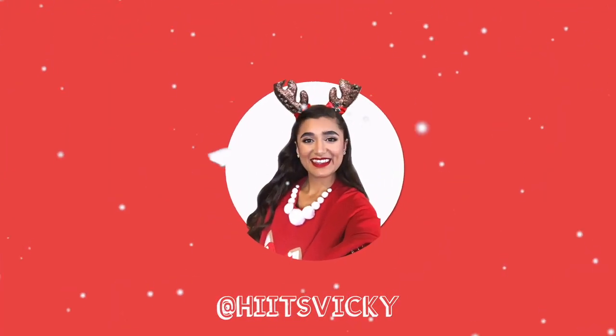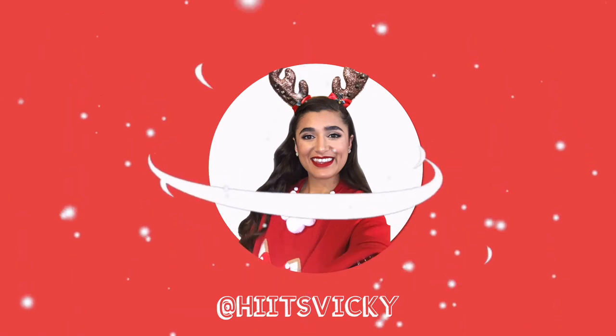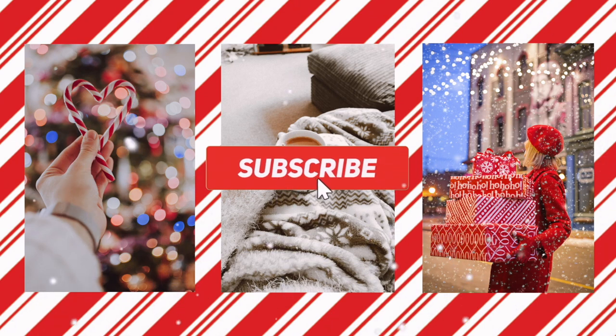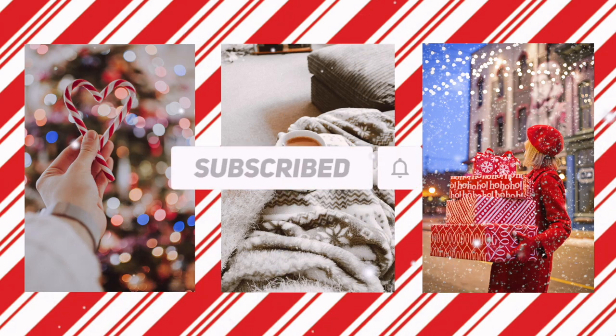Welcome back to my channel! Today's video is going to be a Body Care Day sale — come shop with me, and then we'll do the haul after. I did the same thing for the mini sale but haven't posted that yet.